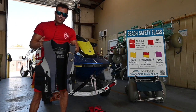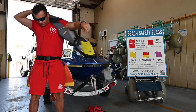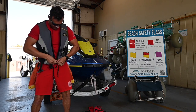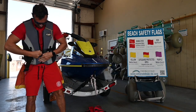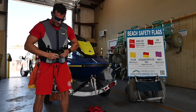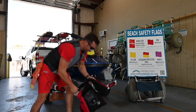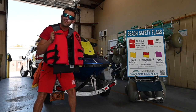Do you think this life jacket will fit you? Let's see. It sure fits me. I don't think this will fit you. This looks like more of your size.